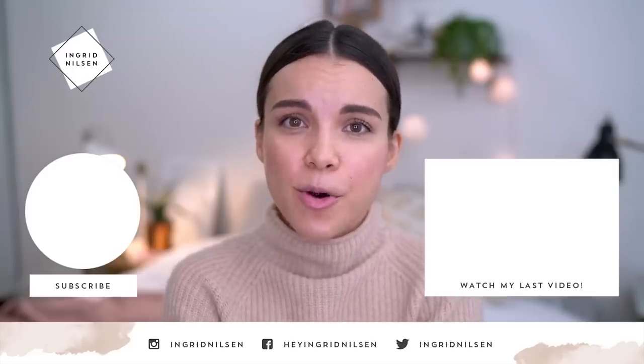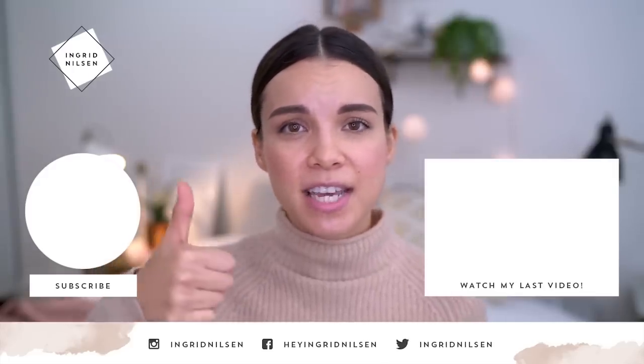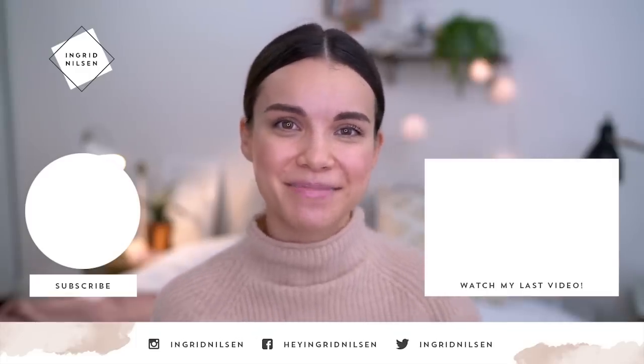Alright, so that is going to be it for my period favorites today. If you enjoyed it, please give this video a thumbs up. Don't forget to subscribe to my channel because I have more videos coming your way. I will see you guys later. Bye!